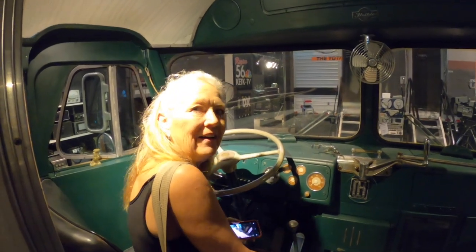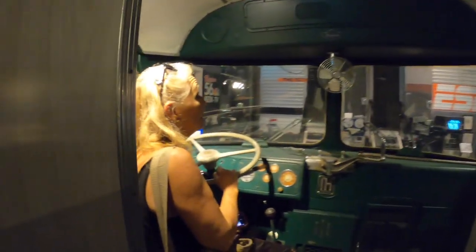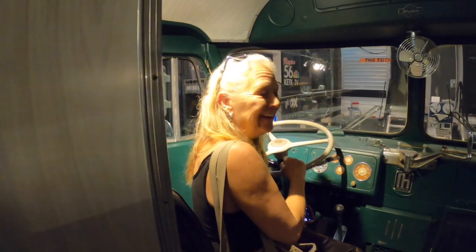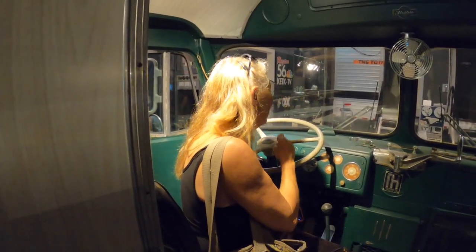With all the equipment this has to be really heavy — the engine being in the back helps, but my gosh. And where's the AC? There's not any. This thing wouldn't go fast enough to get a good wind blowing through the windows.